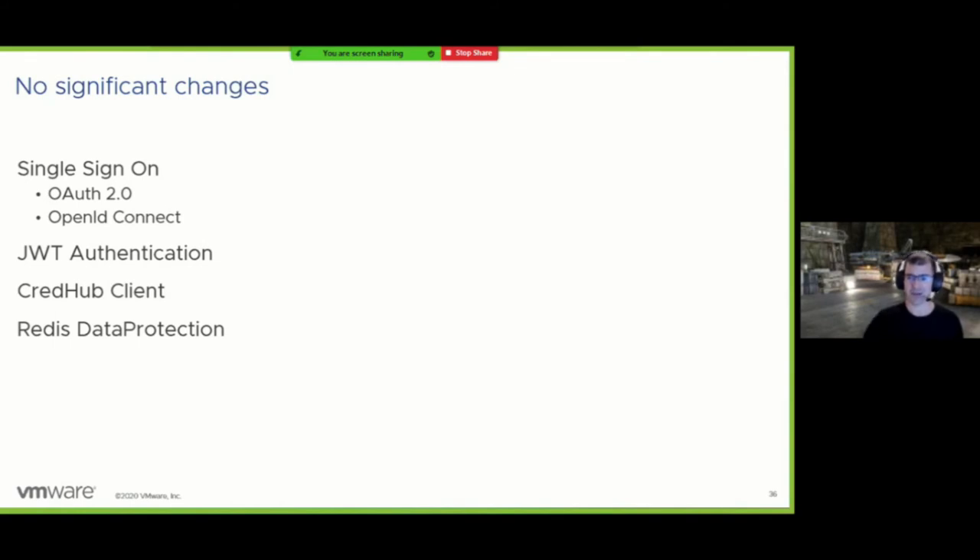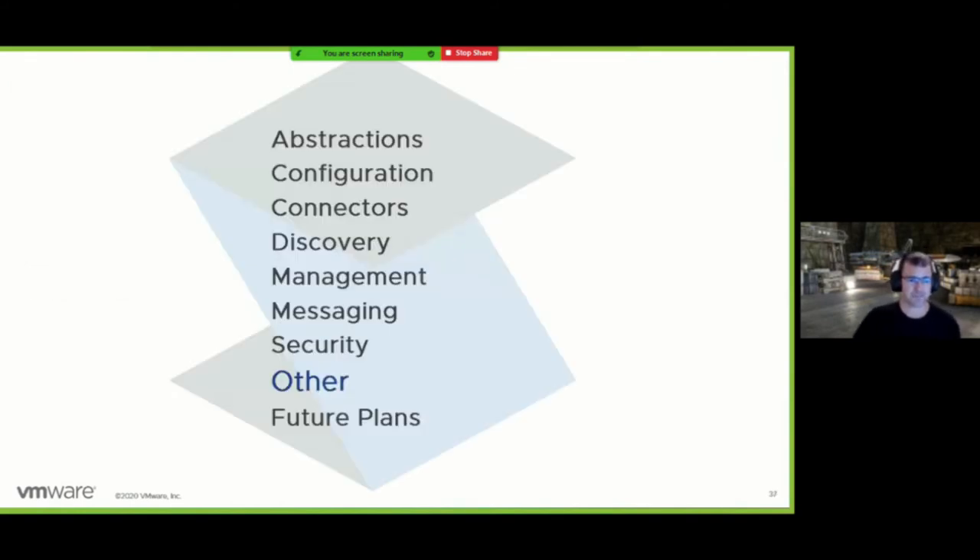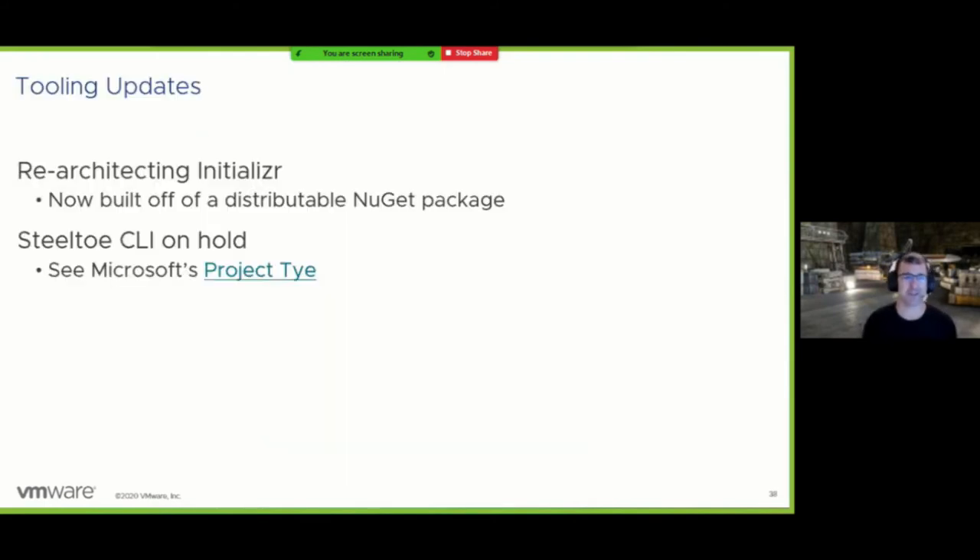For tooling: we started this effort about two years ago. The Steeltoe CLI has been out there for a while, but we put it on hold when Microsoft kicked up their own project Tye. Tye has a really cool dashboard, and if you care about things Steeltoe cares about you'll be interested in it. We're probably going to look at it in the near future and see if we can make Steeltoe apps run exceptionally well in Tye, which already does a lot of things well for microservices, particularly those headed toward Kubernetes.